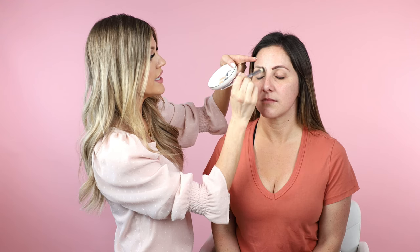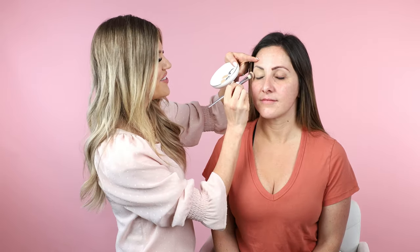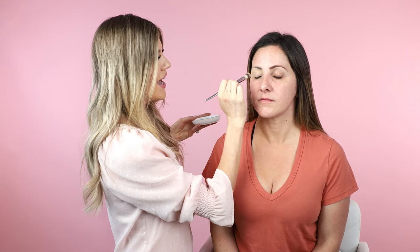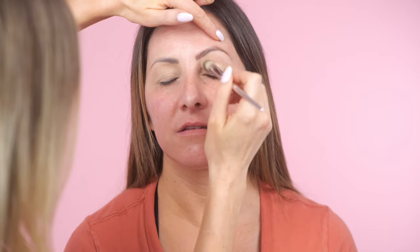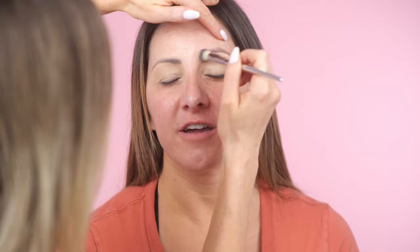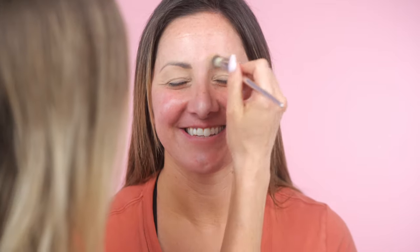That's another reason I use Tarte Shape Tape as a primer — I conceal and prime at the same time. For clients who tend to be oily or if it's an all-day event from 6 a.m. to midnight, we'll probably use an actual eye primer, but generally Shape Tape works super great. Amanda has microblading, which looks great. Generally with microblading I cover a little bit with concealer and then go in with whatever color I want on top, so I'm just lightly concealing it slightly.